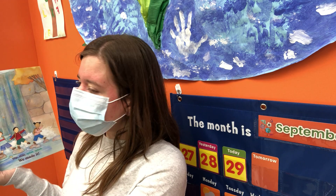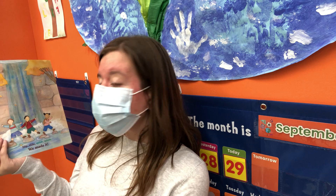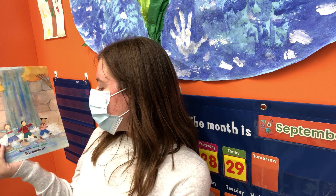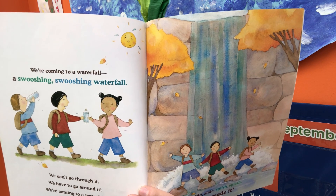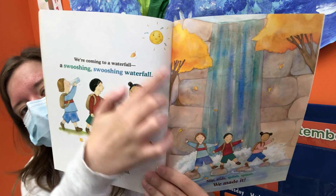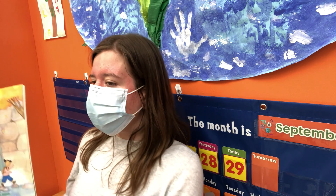We're going to a waterfall — a swooshing, swooshing waterfall. We can't go through it. We have to go around it. Come on, let's go. Slide, slide, splash, splash. We made it! Now they're walking past a big, big waterfall — look at all this water coming down.